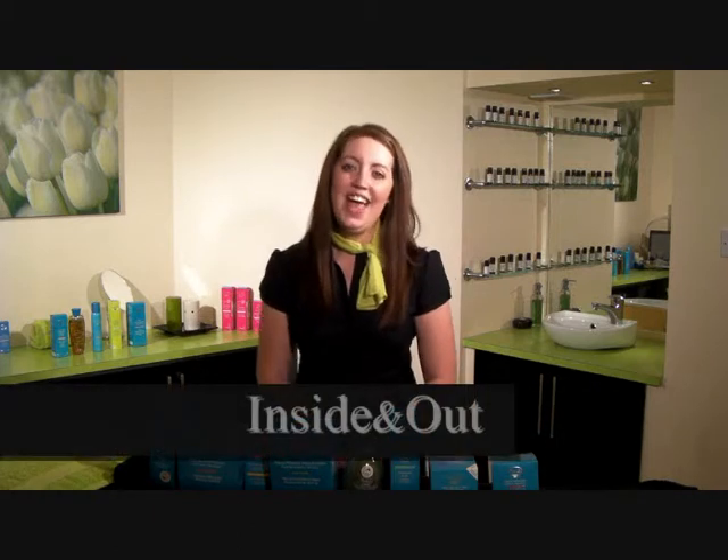Hi, I'm Claire and I'm at the Inside and Out Health and Beauty Salon in Edinburgh, and today I'm going to talk to you about Thalgo's range of bath and body products.